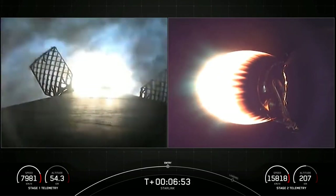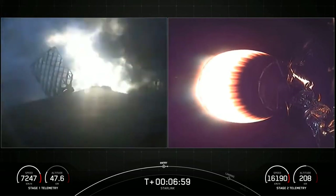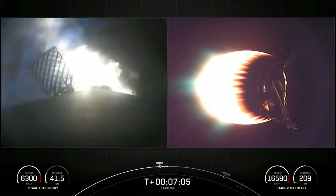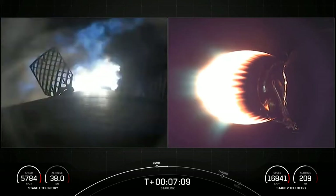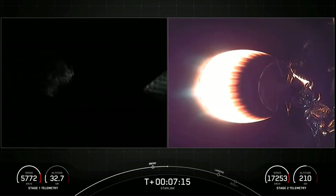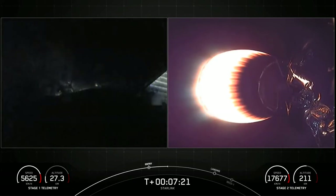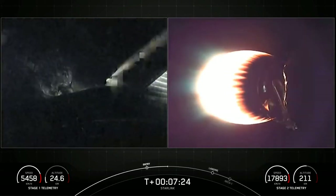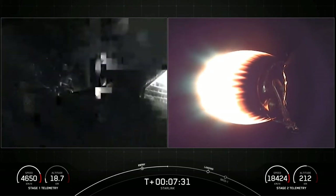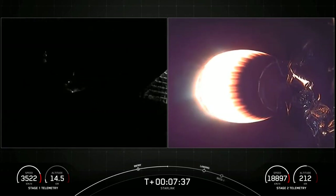Stage one entry burn startup. What a cool view of the stage one entry burn startup. This is a 20-second burn of three of the Merlin 1D engines of the first stage. Stage one entry burn shutdown. Both vehicles continue to follow nominal trajectories. Stage one FTS is saved. We did have a successful stage one entry burn, and you can see those live views from stage one as it is re-entering the Earth's atmosphere.